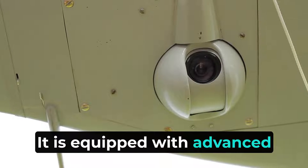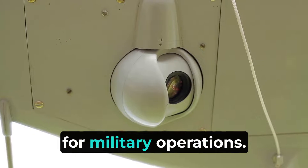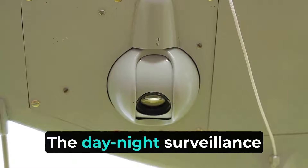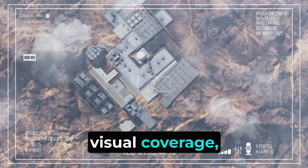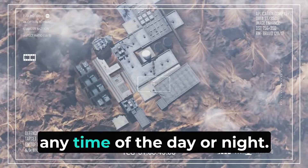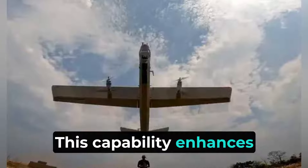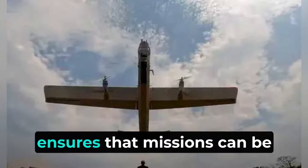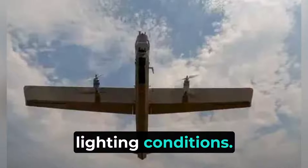The Nagastra-1 is equipped with advanced day-night surveillance cameras, making it highly effective for military operations. These cameras provide comprehensive visual coverage, allowing operators to detect and identify targets accurately at any time of the day or night. This capability enhances situational awareness and ensures that missions can be conducted effectively in various lighting conditions.